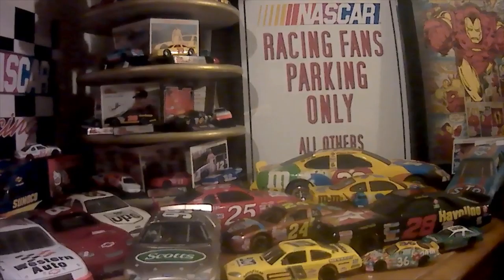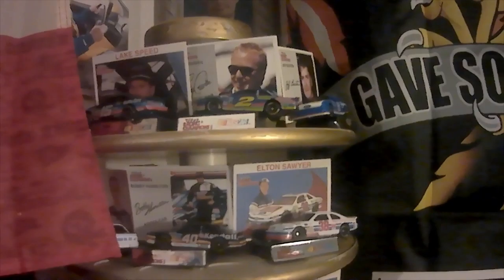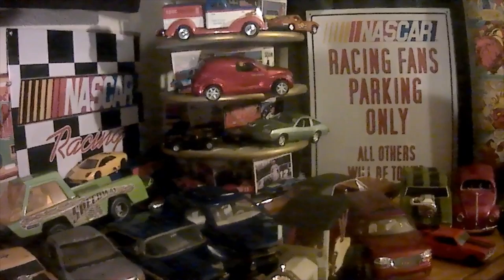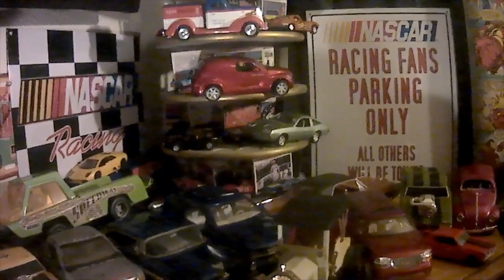I'll just have to get a wider lens. I've even got some matchbox haulers. And I also deal in diecast cars, from 1:24 scale to 1:36 scale.